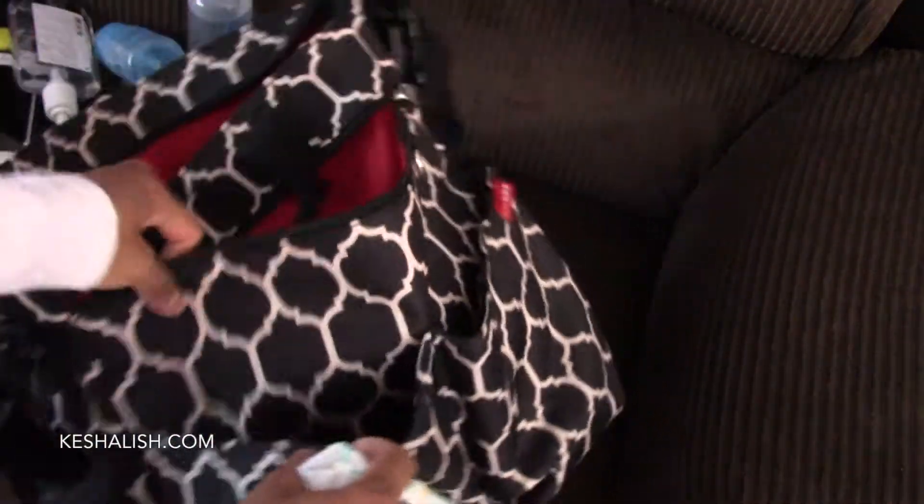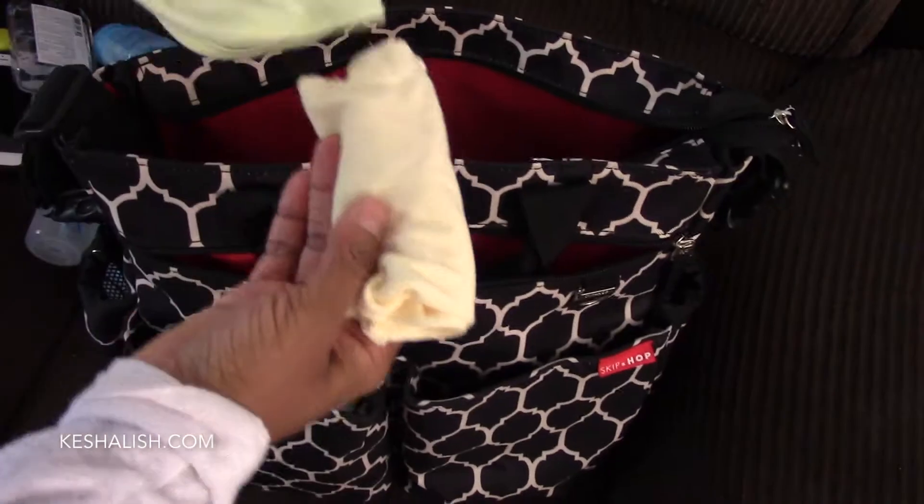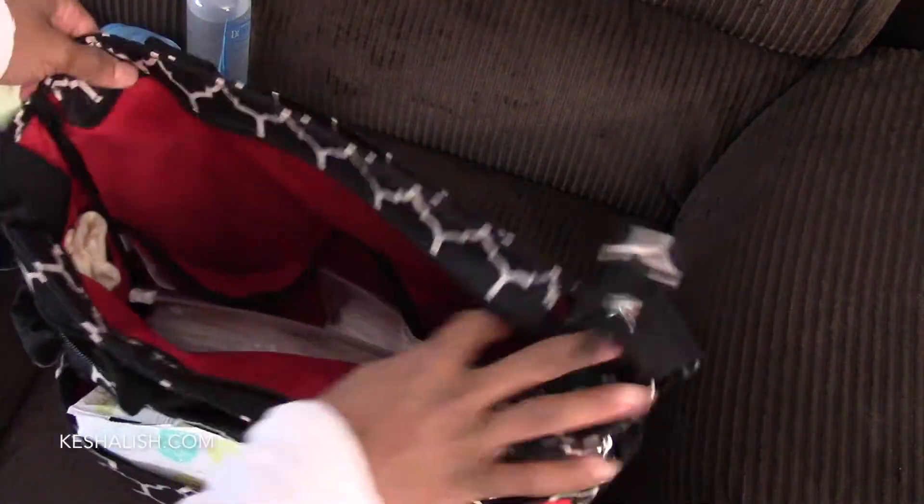In this outside pocket I keep this pack of wipes. I'm keeping two washcloths for wiping their drools, folded here in the inside pockets, since the pockets are too small for anything else.